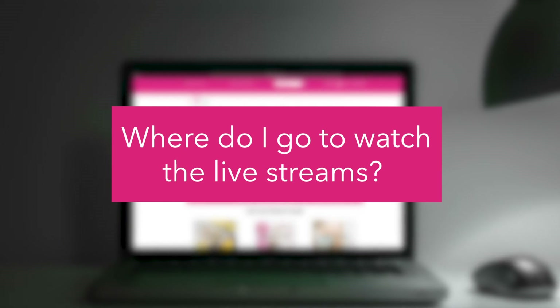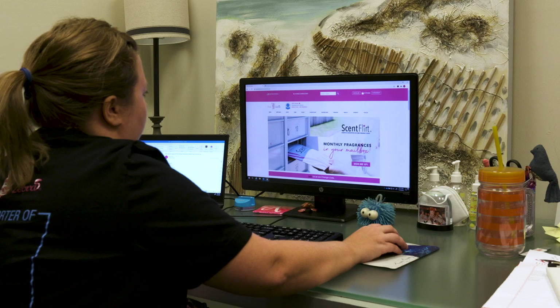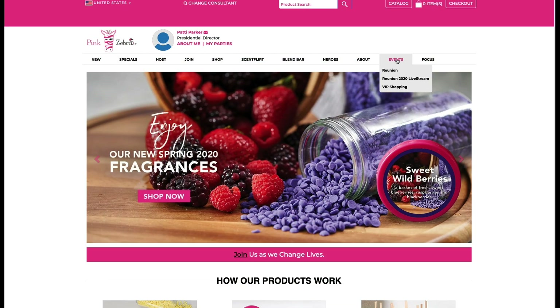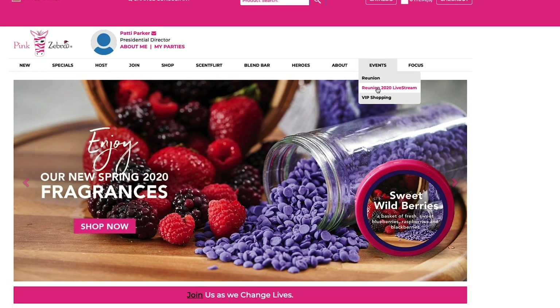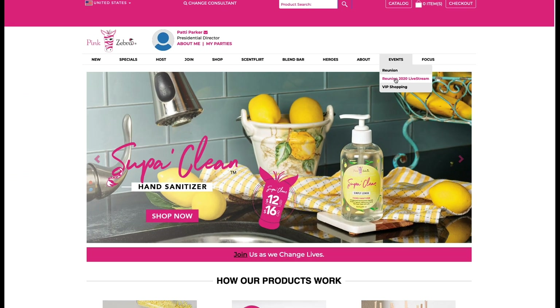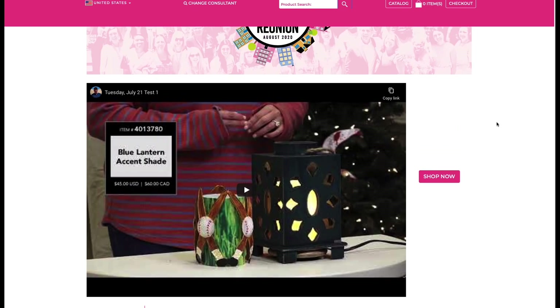Firstly, where do I go to watch the live streams? You will go to your replicated website and hit the Events tab, Reunion 2020 Livestream. If you are a registered consultant, you and your customers will see a video on this page with the Reunion Livestream. All Livestreams will be on this page.